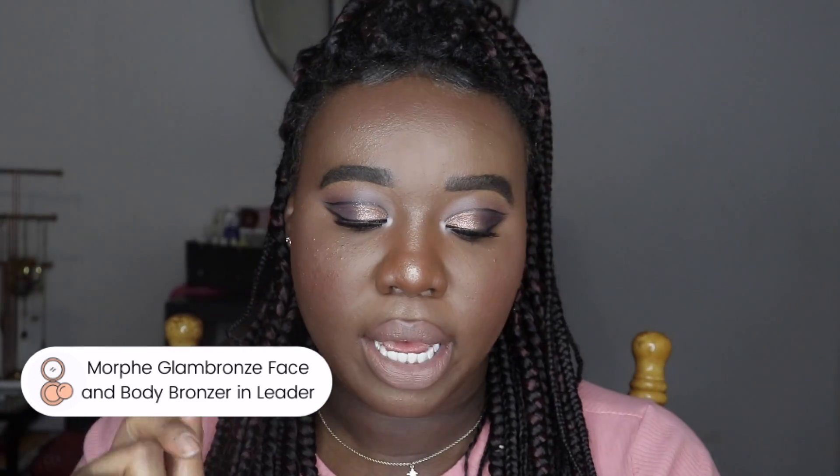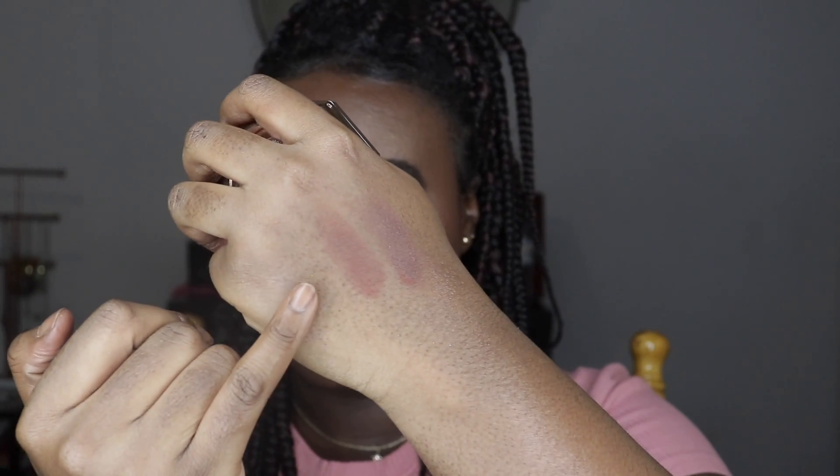Then I got the ginormous Morphe Glam Bronze Face and Body Bronzer in the shade Latte. I was hesitant because I thought it might be too light for me. I'm currently wearing it and it's similar to the shade I use in my Fenty bronzer. Swatching them side by side — my Fenty Mocha Mami is on the bottom, the Morphe one is on top — they're in a similar color family, so it works. I love that it's huge; I'll never run out. I also want to grab the shade Supreme, which I think is closer to Mocha Mami.